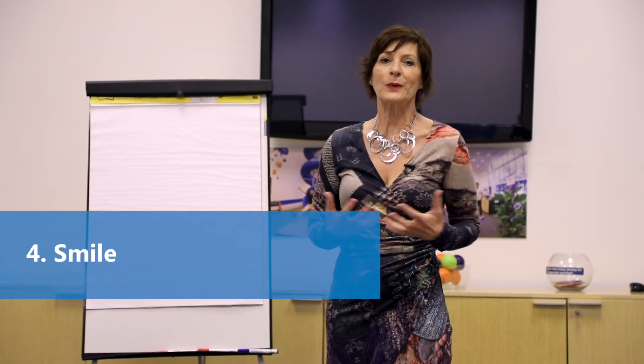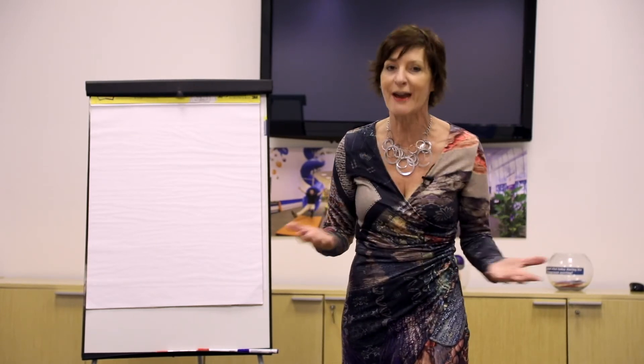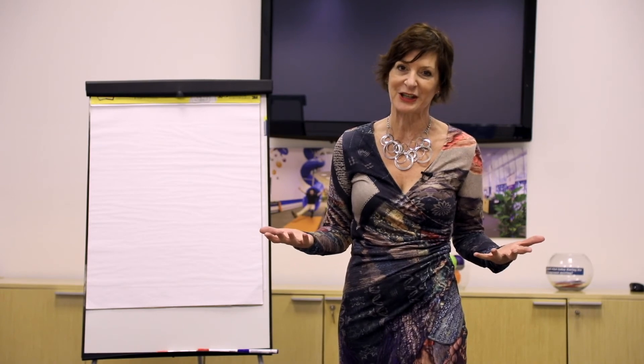Finally, smile. When we smile, our body naturally produces endorphins that help to quell our nerves and our anxiety. And smiling is the only internationally, globally recognised non-verbal communication technique that works with every audience. When you smile, you show that you're confident and also that you're excited and enthusiastic about the message you're presenting. If you're not excited, why would the audience be excited to listen to you?